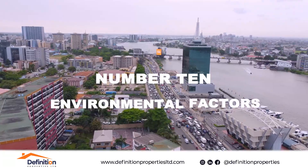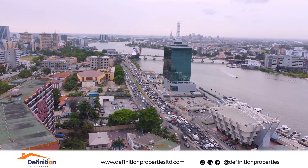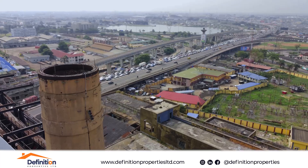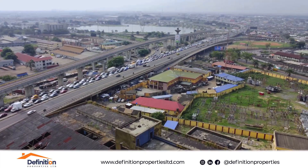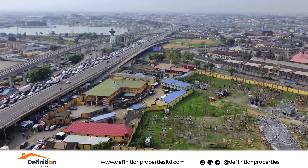Number ten: environmental factors. Consider environmental factors such as noise pollution, air quality, and proximity to industrial areas. These can affect your comfort and health in the long run.